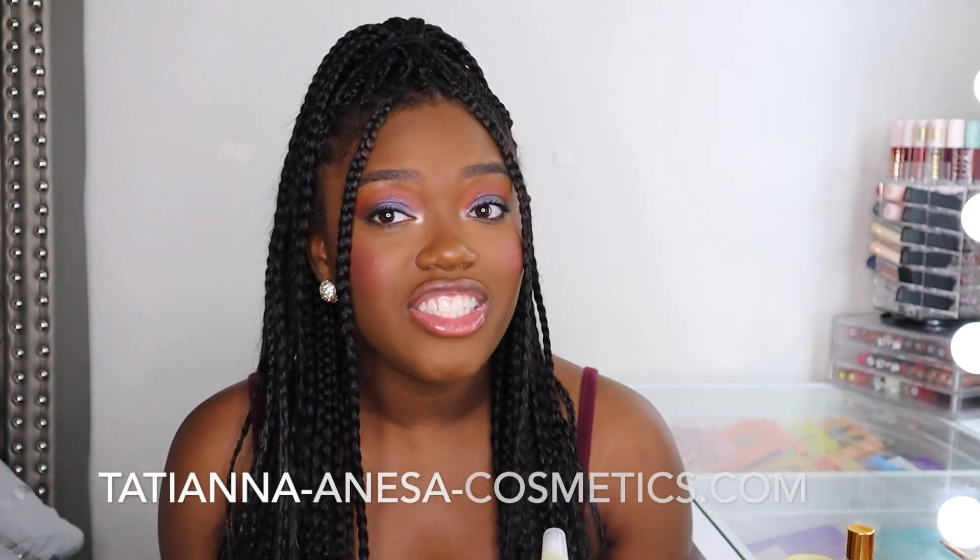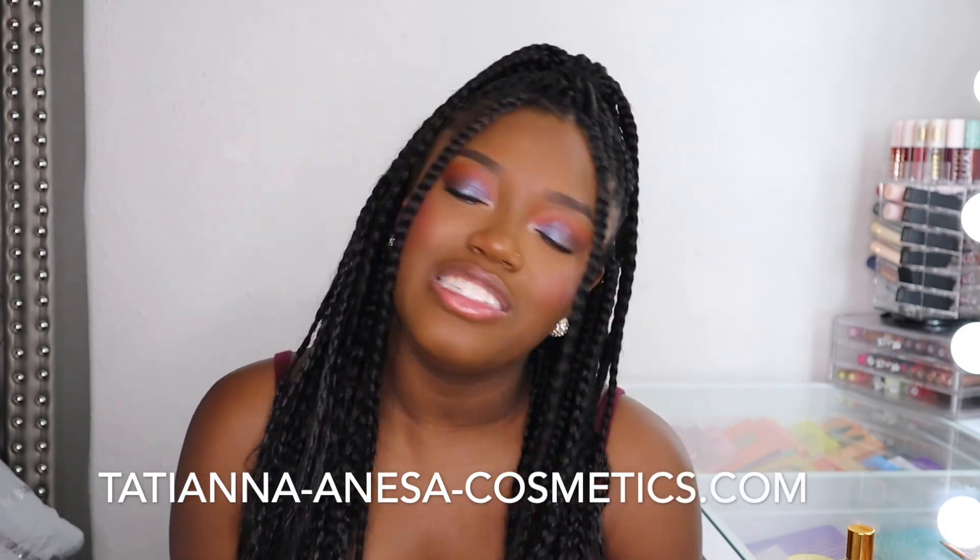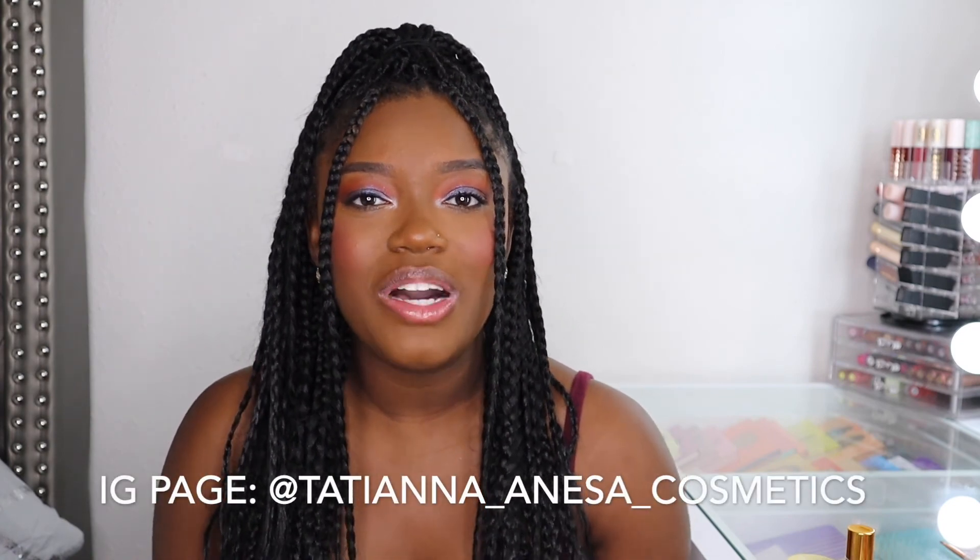Please definitely leave your comments and questions down below — I will be so happy to answer them. Definitely check out TatianaAnissaCosmetics.com and shop. I hope you guys enjoyed today's video. Don't forget to subscribe to my channel, and I'll see you guys in my next video.